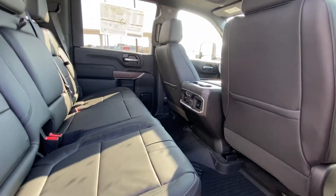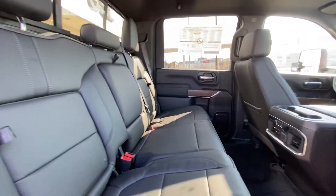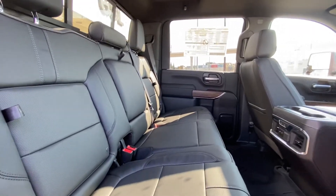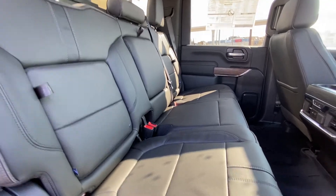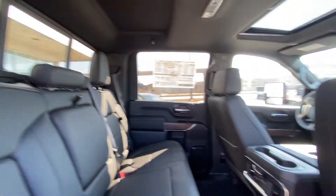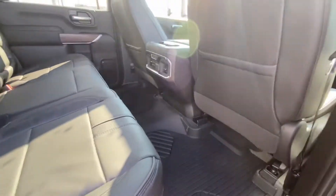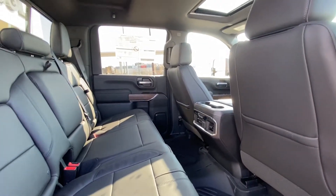Jumping back into the interior, this being a crew cab truck there is an enormous amount of room back here. A leather 60-40 split, heated end seats, in-seat storage and under-seat storage. We do have the rear sliding window with defrost lines, heat buttons, USB ports, and custom rubberized mats keeping the carpets of your High Country nice and clean.